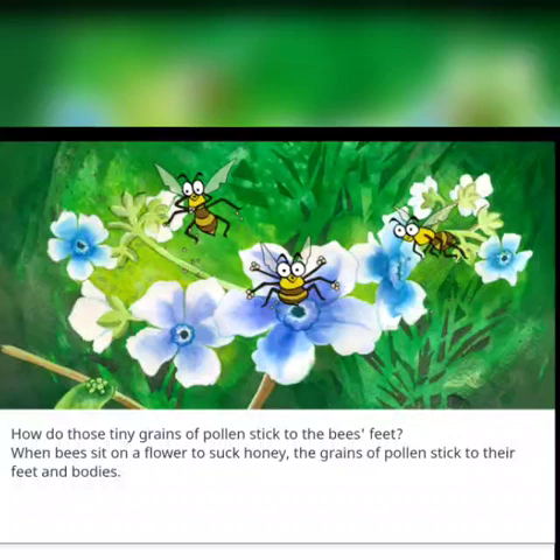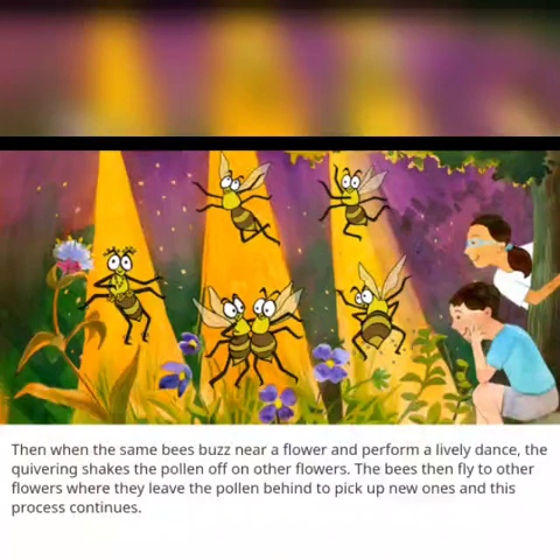How do these tiny grains of pollen stick to the bees' feet? When bees sit on a flower to suck honey, the grains of pollen stick to their feet and bodies. Then, when the same bees buzz near a flower and perform a lively dance, the quivering shakes the pollen off onto other flowers. The bees then fly to other flowers where they leave the pollen behind to pick up new ones.